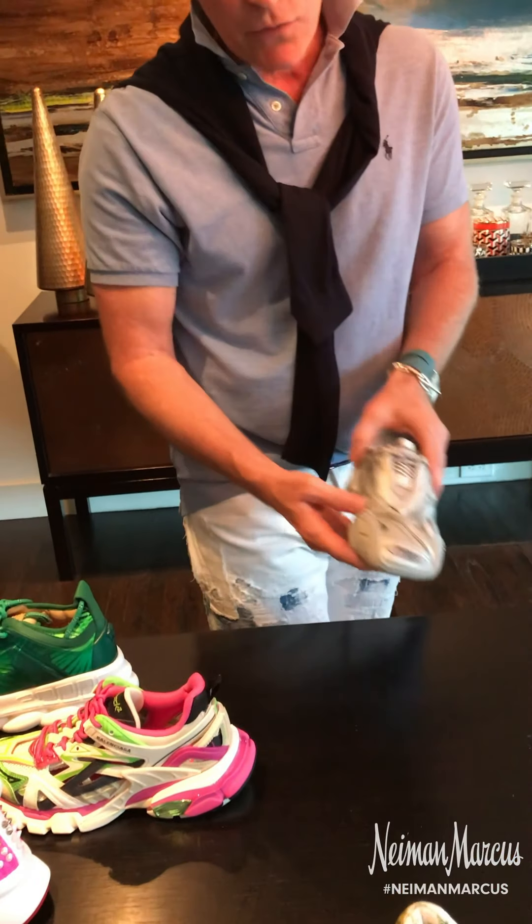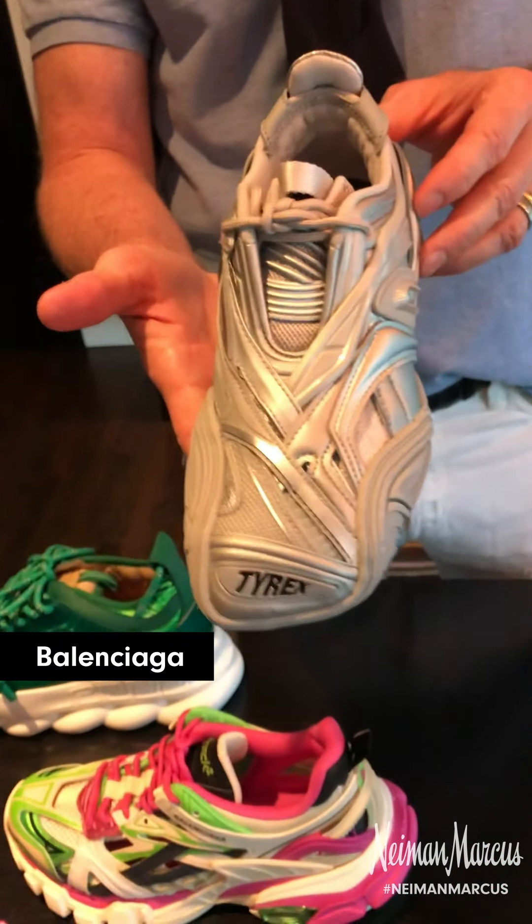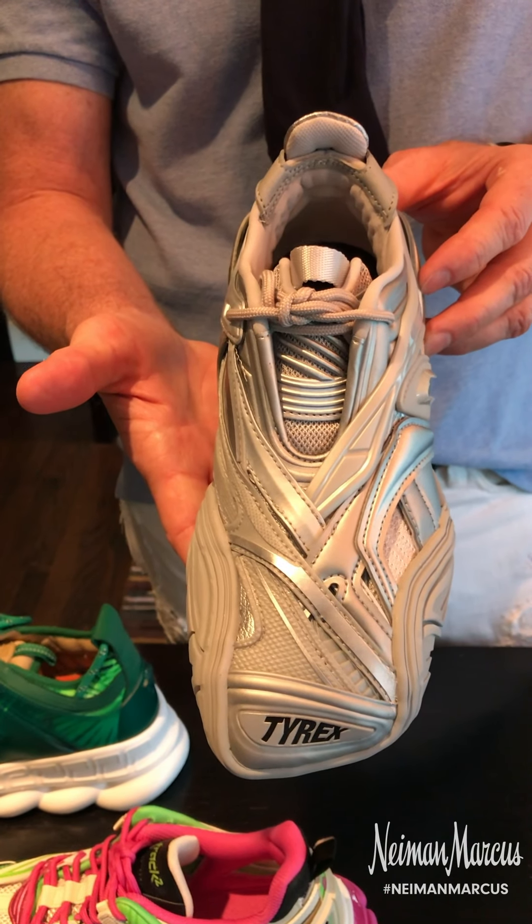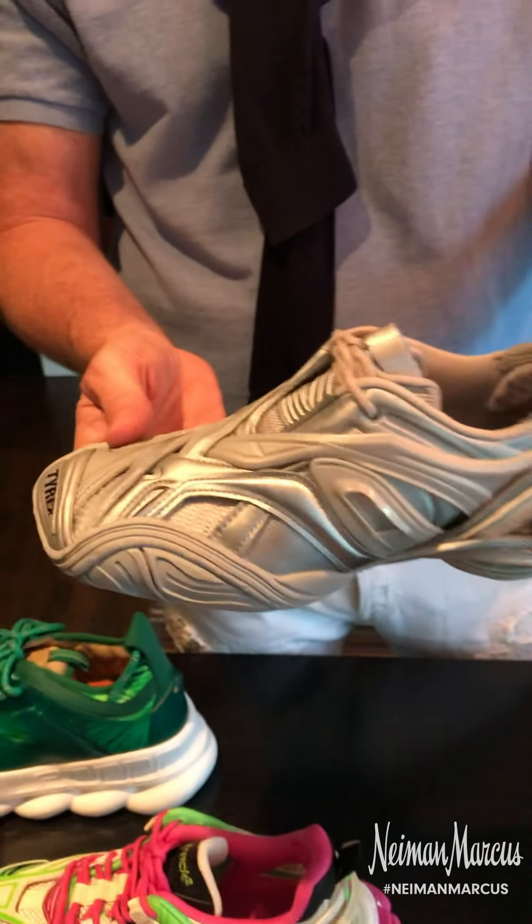The Tyrex from Balenciaga's runway — this is an amazing shoe, very advanced, very designer, great looking shoe. Really love this, very fresh.